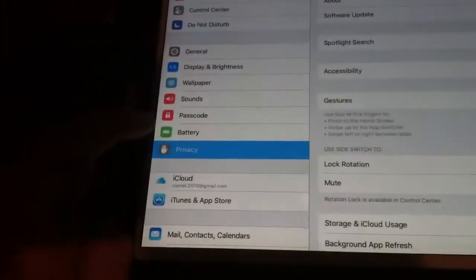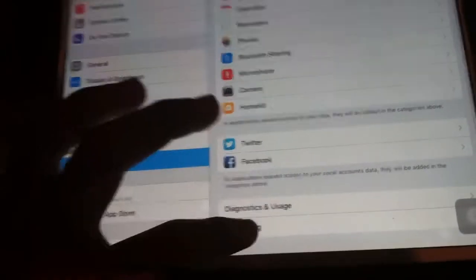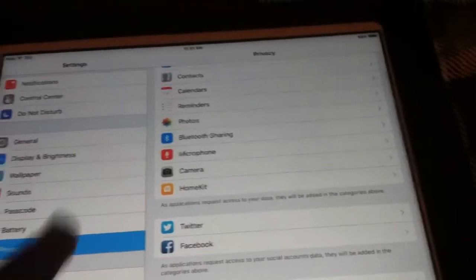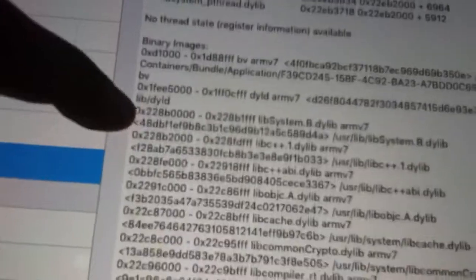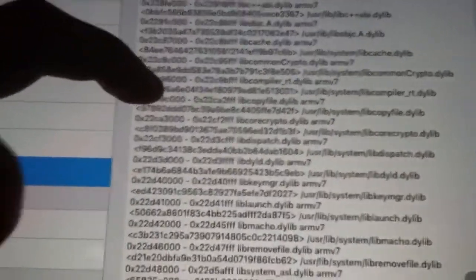Now we're going to test the military-grade encryption — can it be cracked using a cipher? To see if you're being encrypted, go to Privacy, all the way down. There's also Advertising — I suggest enabling Limit Ad Tracking. I didn't have that on, so now it's harder for ads to start tracking you. Then go to Diagnostics and Usage Data, and scroll all the way down — and that's our data, all in military-grade encryption.